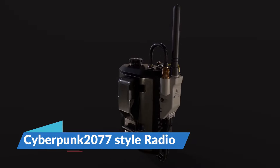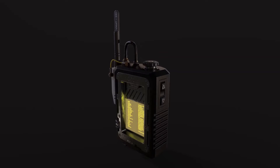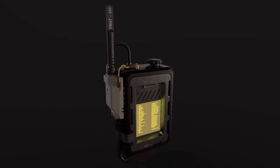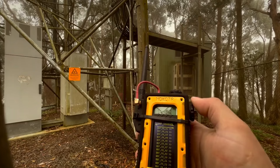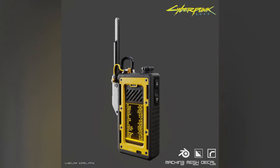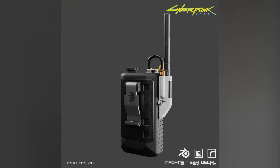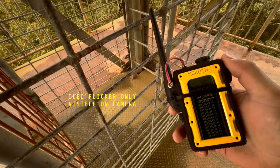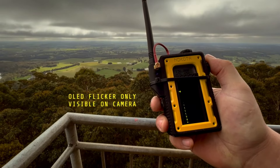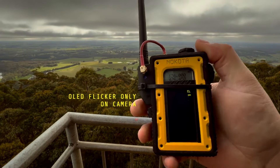The Cyberpunk 2077 style radio is not just another device — it is a gateway into Night City's dystopian soundscape. This is any collector's wish come true, with various stations that surround you with the game's atmosphere even when you're far from your console or PC. Each station tells a narrative, from heavy-hitting beats and industrial techno to soulful strums and futuristic rock.